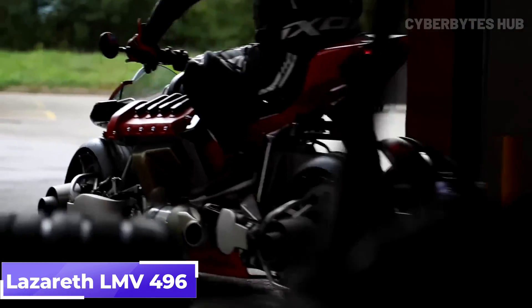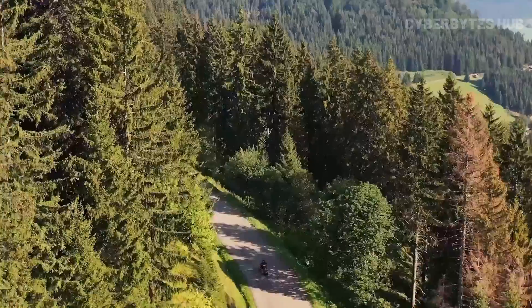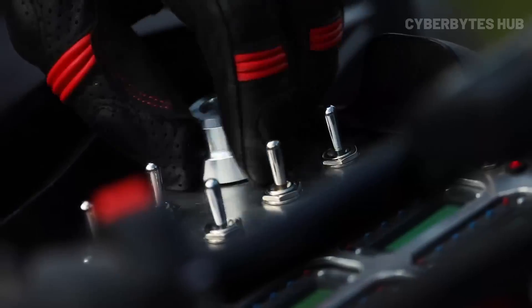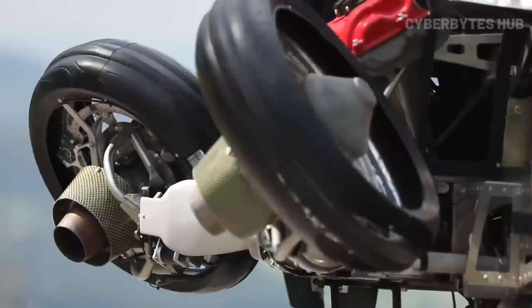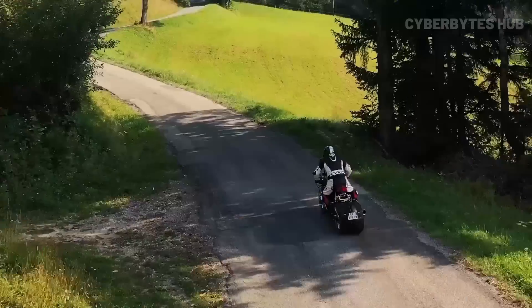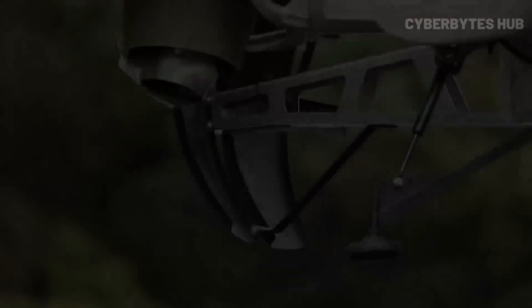The Lazareth LMV 496 is a jaw-dropping fusion of motorcycle and flying machine. On the road, it runs as a fully electric bike with a 100 kilometers range, but with a press of a button, it transforms into a flying vehicle powered by four Jet Cat turbines, each spinning at 96,000 RPM. Together, they generate 1,300 horsepower and 2,800 N of thrust, enough to lift this 140 kilogram beast into the air for up to 10 minutes.